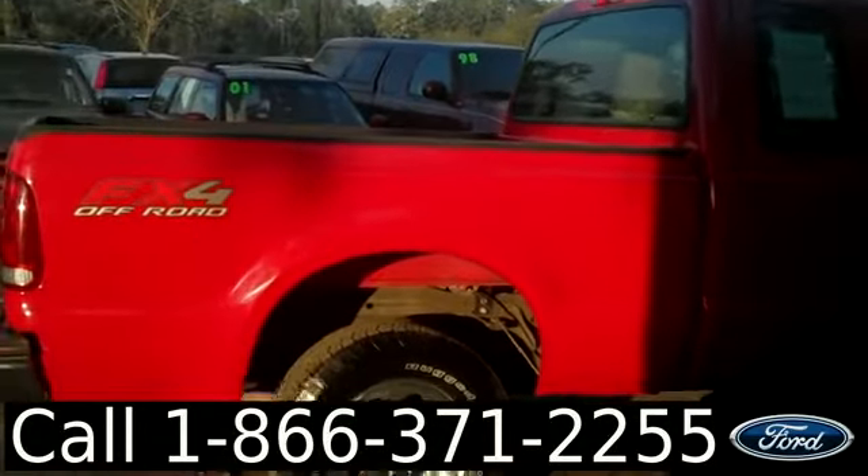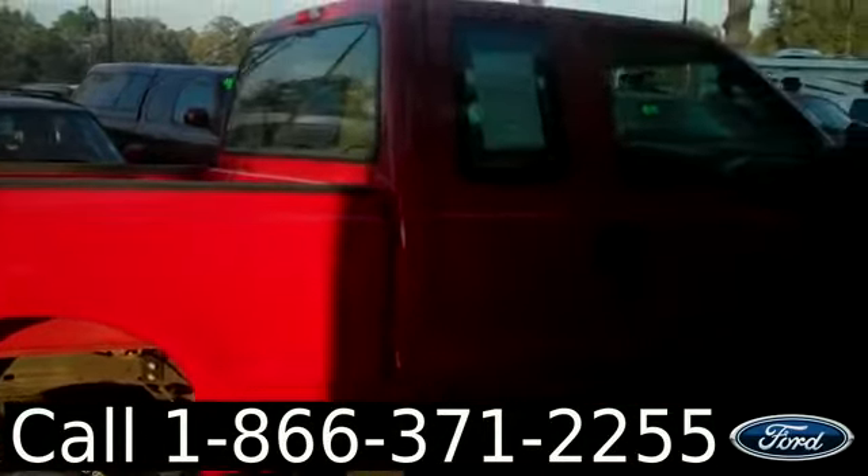Thanks for taking a look at our 2005 Ford F-250. I'm Jen. Have a great day.